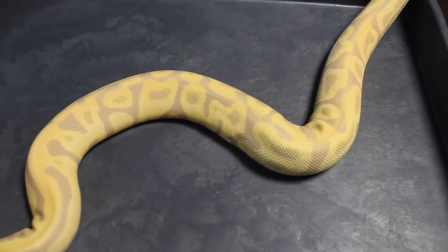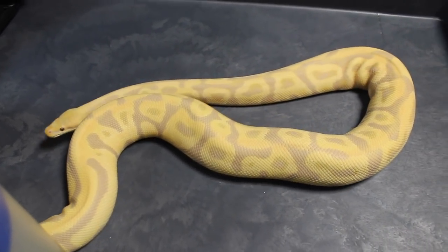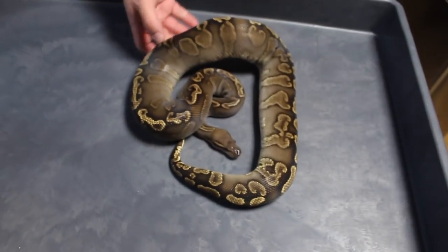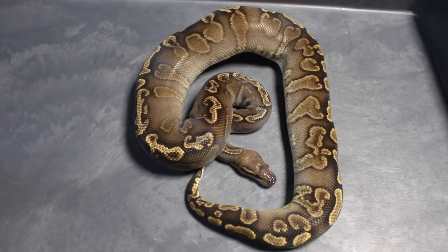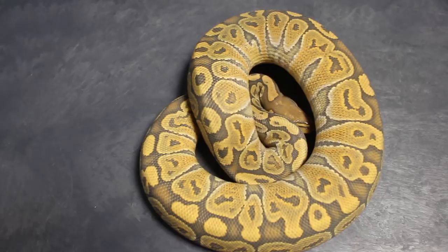This is the most brown chocolatey-looking GHI chocolate that I've ever produced. She came from my original GHI chocolate male. This is a GHI chocolate, 100% het ghost, possible het albino. Next up is a nice one — this girl here is a special ghost. Eventually I'm going to get GHI into that — GHI ghost into that — but this is a special ghost, very cool snake.